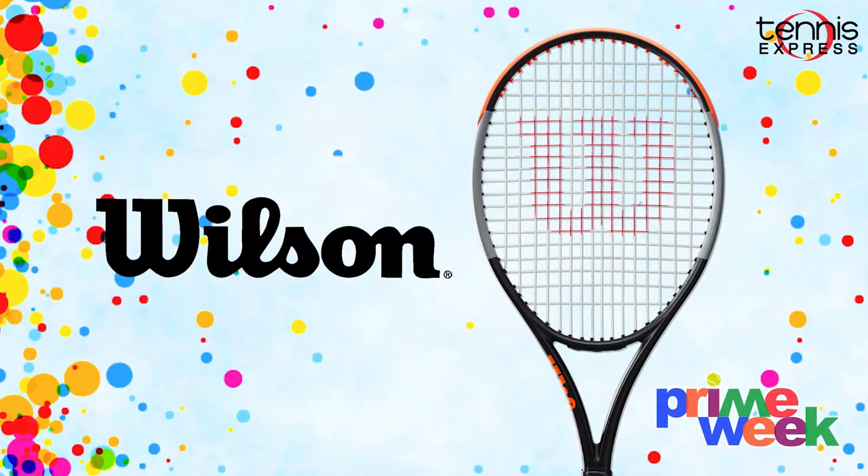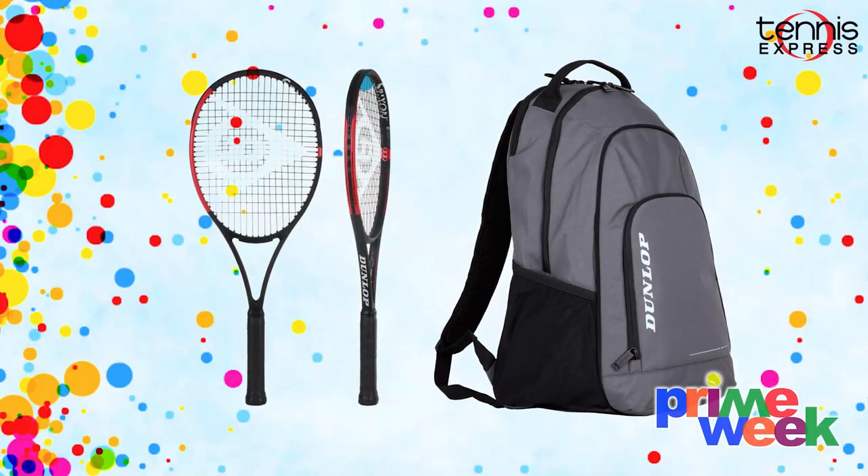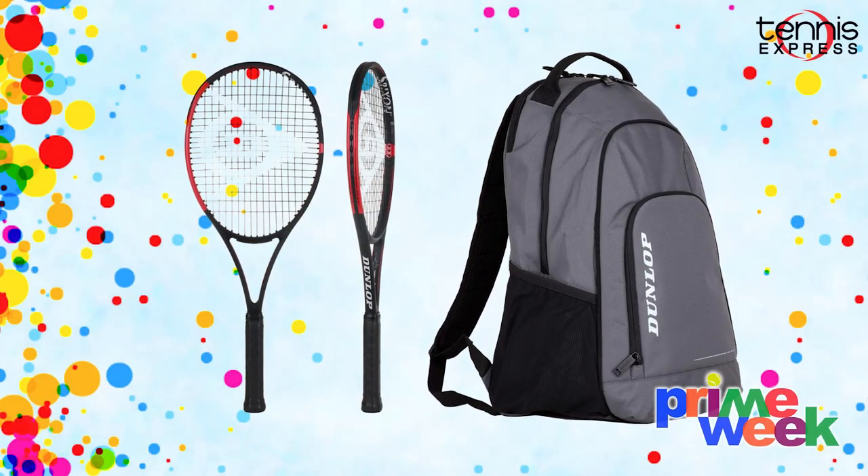Looking for another racket to make your game even better? We'll also have racket deals from Wilson, Technifiber, Dunlop and more, as well as a special promotion from Dunlop. When you buy a Dunlop CX200, you get a free backpack.